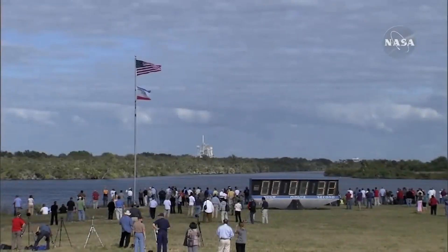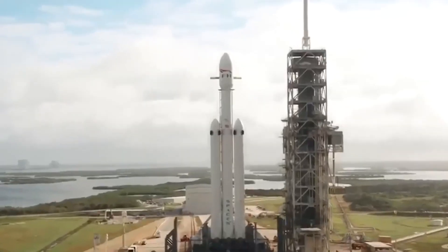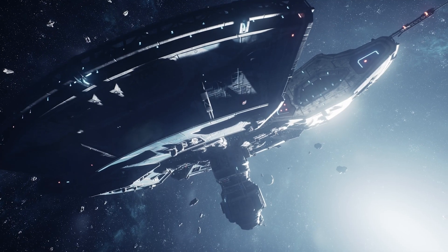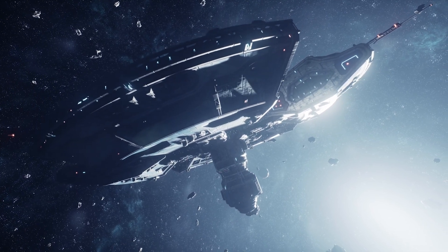Now the next step is continuing system-level testing. We're planning to ship the spacecraft to Kennedy Space Center in the spring. It will be placed on top of the SpaceX Falcon Heavy rocket, taken to the launch pad, and counted down. The journey toward Jupiter is going to be a long journey — what we call the cruise period. For Europa Clipper, this cruise period will be seven years.